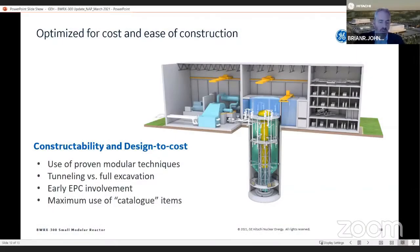For the reactor building, the main module is constructed out of a next-generation steel composite structure called steel bricks. This design is expected to have no rebar in the nuclear island, which compared to existing nuclear plant designs dramatically reduces the amount of construction labor in the field.